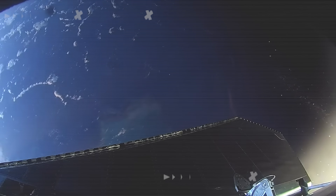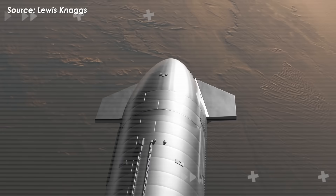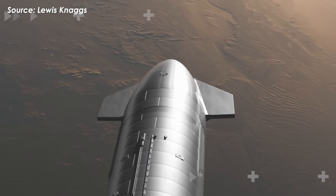The RCS system, responsible for attitude control, became unstable mid-flight. That's no minor glitch — it directly threatens the viability of Starship's future refueling missions.